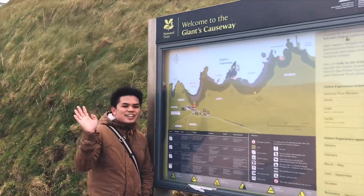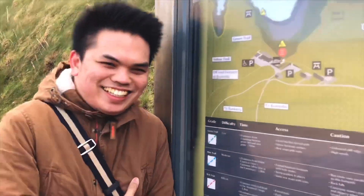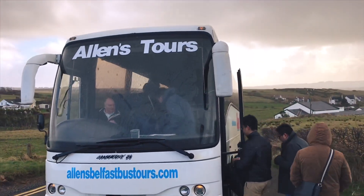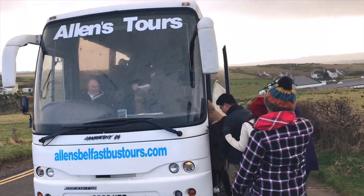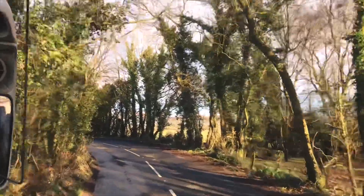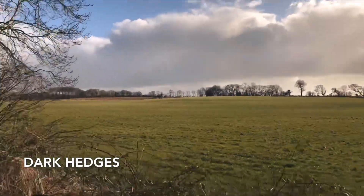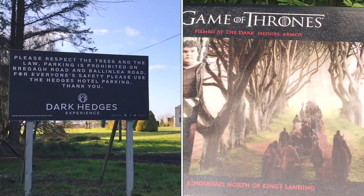We're at Giant's Causeway — it's incredible! On to our last stop: this is Dark Hedges, also known as King's Road from the hit series Game of Thrones.